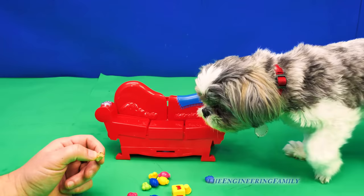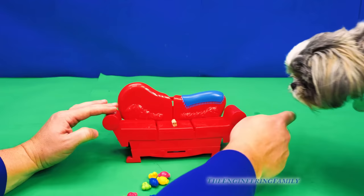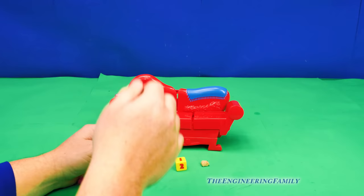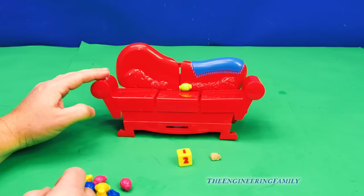So watch — we put a treat down, then he eats it. We're gonna show you how to play the game right now. We're gonna spin the dice. We rolled a one, so we put one treat on there, then we push the button and he eats it. Let's see if he spit something out. Nope, he didn't.